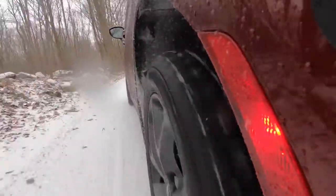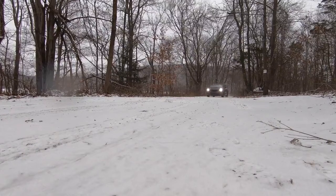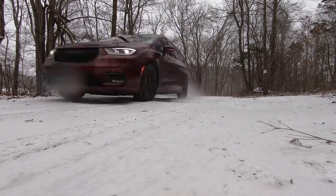Even on regular all-season tires, it handles the white stuff pretty well and makes the Pacifica a more appealing option to SUVs in snow belt states.